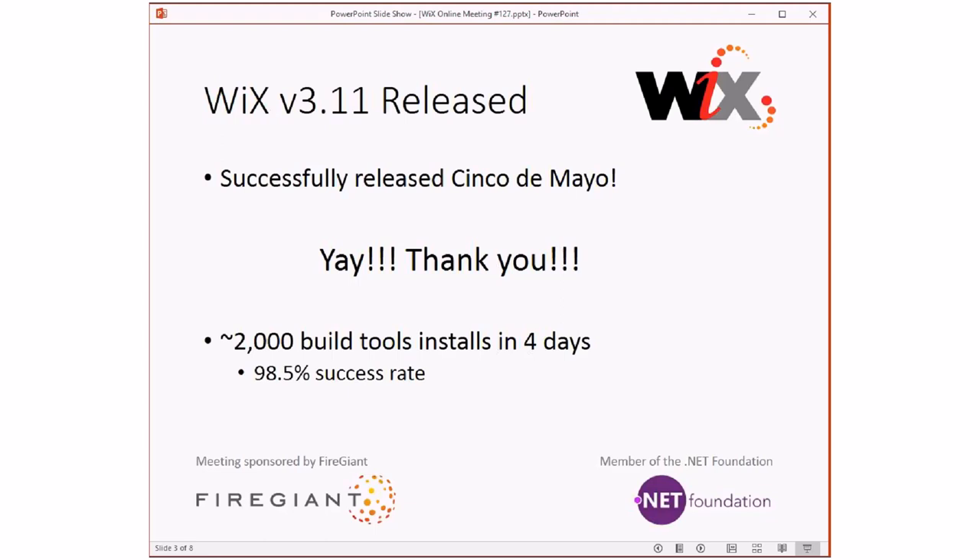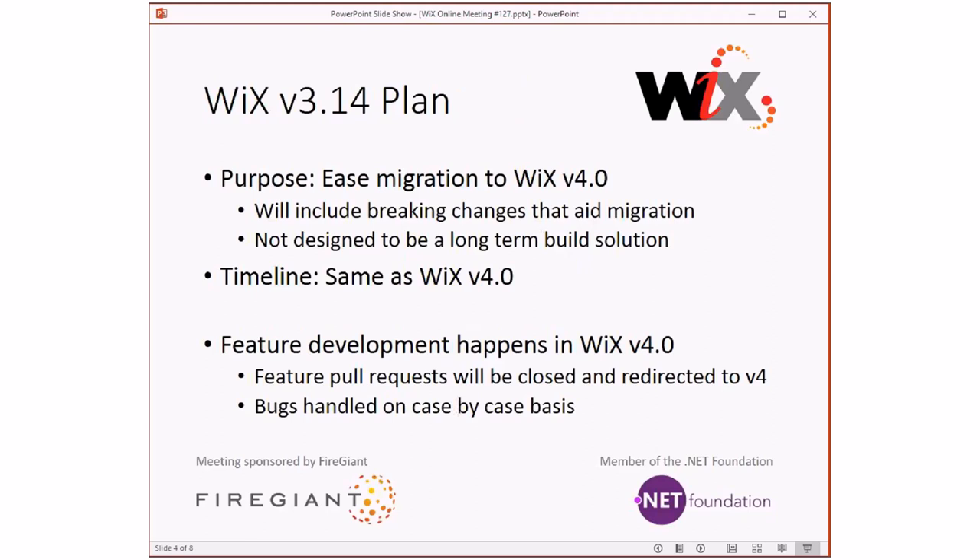All right, that's 3.11. We're done. I really don't want to talk about 3.11 ever again. Rearview mirror. Let's talk about 3.14. We've talked, at a high level, about what 3.14 is going to be, and this is where we're going. The purpose of 3.14 is to ease the migration to Wix 4.